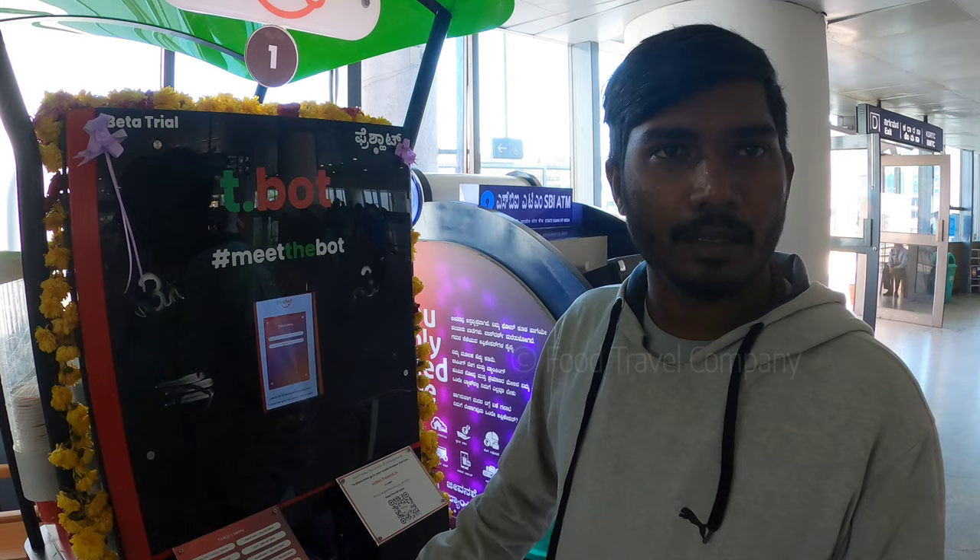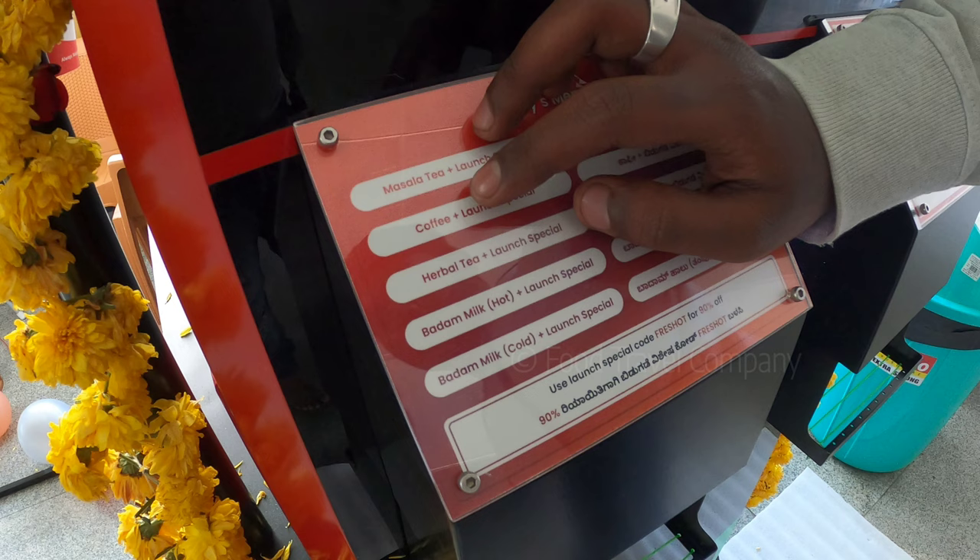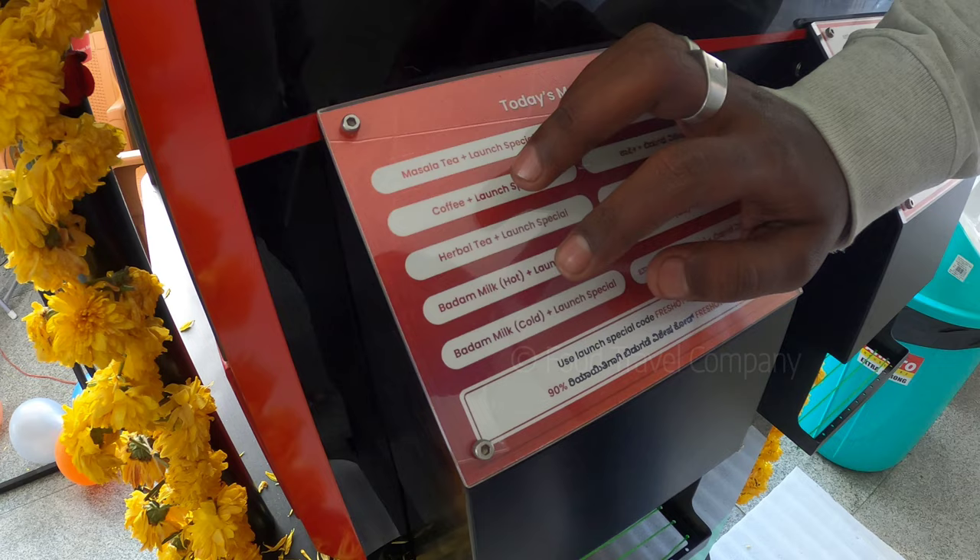With this, we have scanned a lot — you can scan it. When recommended, we need to do it, then we have made a dispense with the automatic machine. There is a lot of food: masala tea, coffee, badam milk, herbal tea, cold, hot, and snacks.